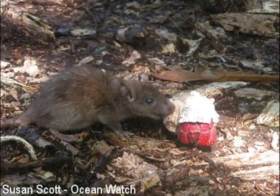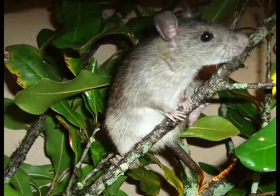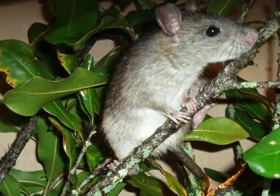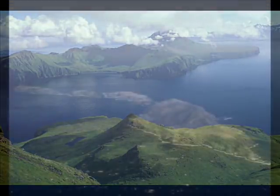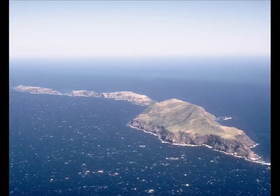One area of increasing concern worldwide is the impact of invasive rats on native wildlife and plants. This is especially true for island ecosystems, where native species have evolved in relative isolation.